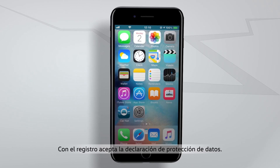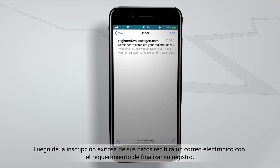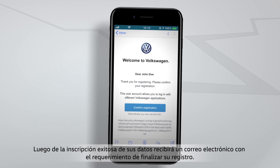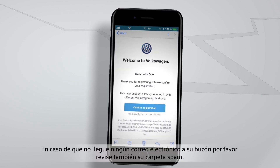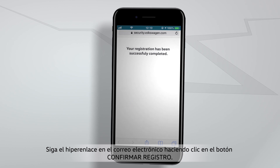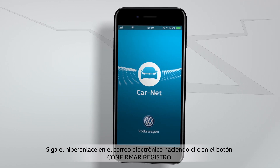By registering, you agree to our privacy policy. When you have successfully entered your data, you will receive an email requesting you to complete your registration. If you do not receive an email in your inbox, please also check your spam folder. Follow the link in the email by clicking on the button Confirm Registration.